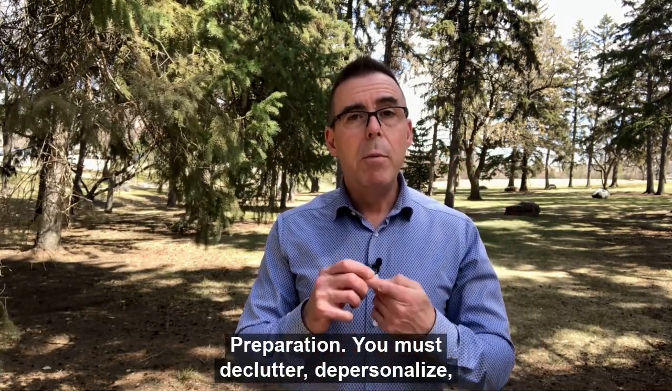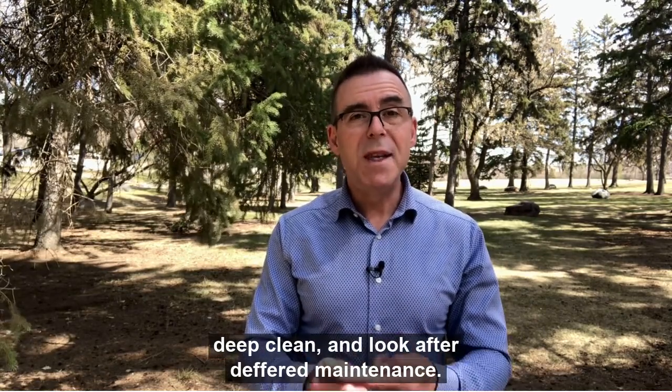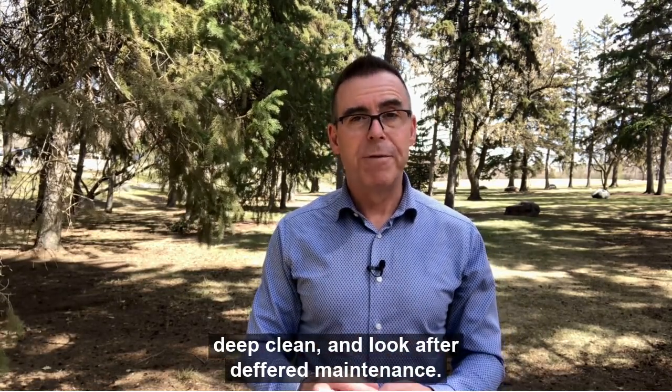Preparation. You must declutter, depersonalize, deep clean, and look after deferred maintenance.